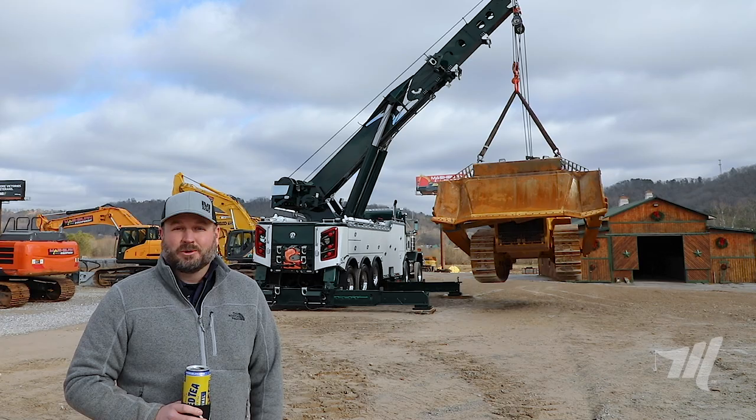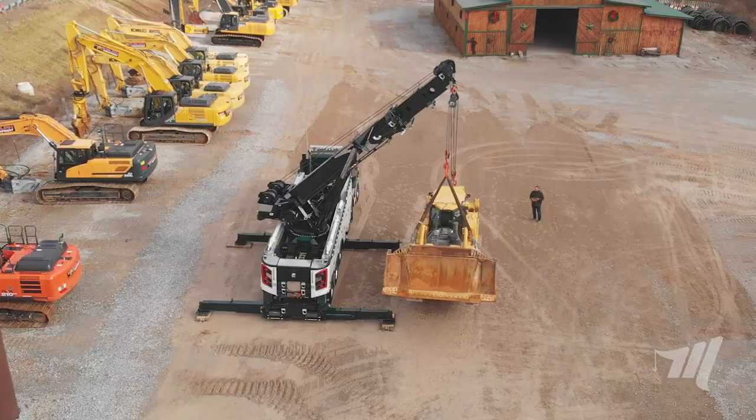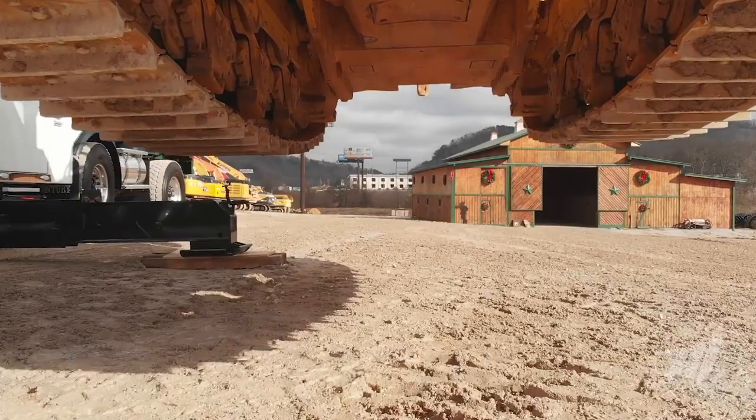Hey guys, that was pretty cool, wasn't it? We're able to take that dozer around the corner, we're able to get it outside of that working platform — that 300-inch stance of the M100. We've got enough space now where we can back that trailer up and load that casualty safely to go get repaired.